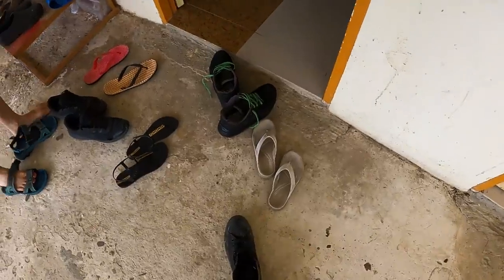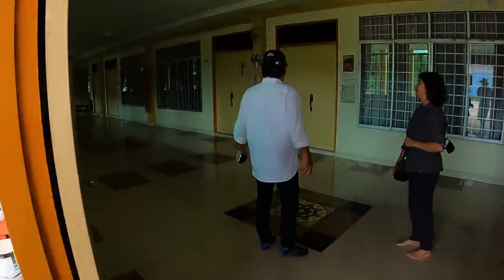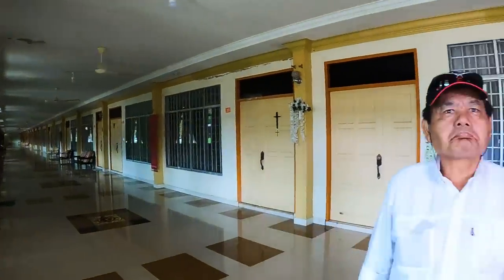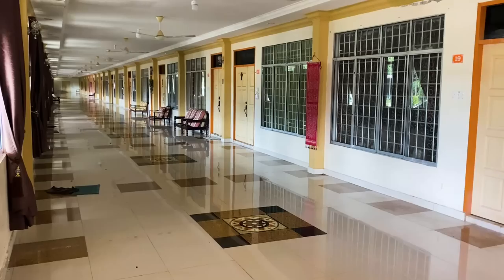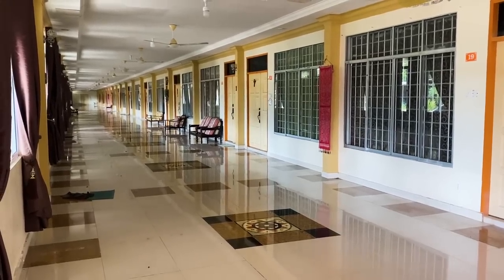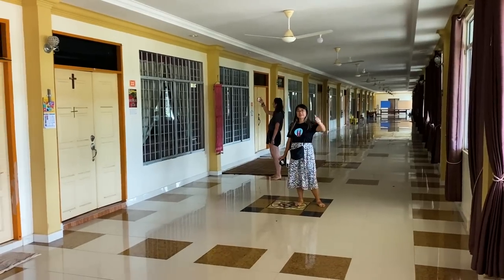Oh wow, check this out — very nice, very nice! Special thanks to our host today, Sukarno, and Madame Seri. Thanks for bringing us today. First impressions of a modern longhouse: naturally it is very long.